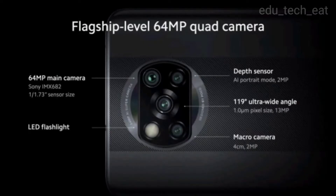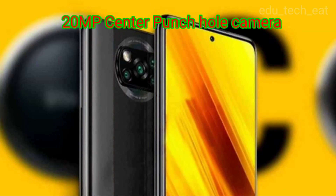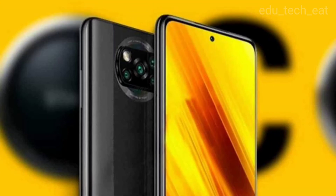The quad camera setup at the rear has a premium look. It includes a main sensor, ultra-wide-angle lens, macro lens, and depth sensor, along with an LED flash. The front camera is center-mounted and also supports screen flash.